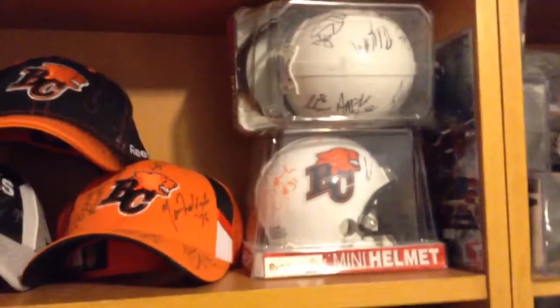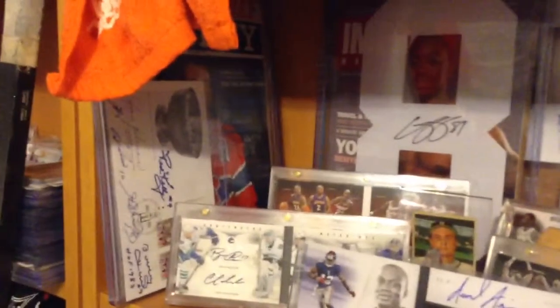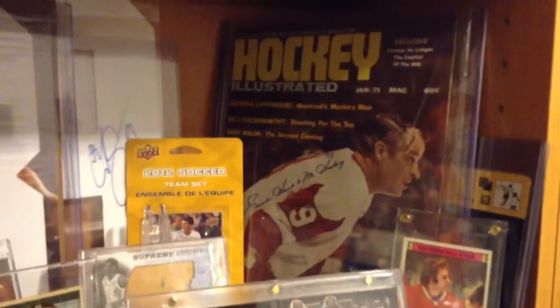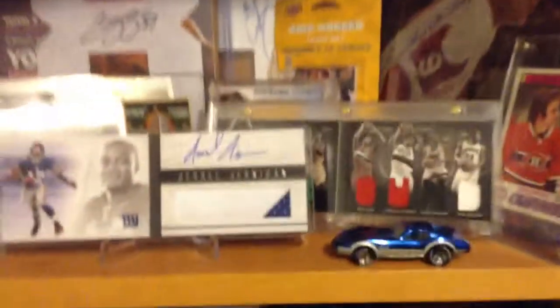That's a signed mini helmet after the Grey Cup. There is some other stuff. There's an envelope signed by some of the hockey legends there. There's Mr. Hockey — I got that from one of the shows, I met him and got him to sign that magazine for me.